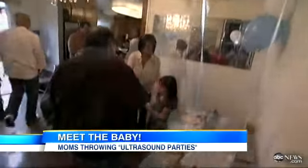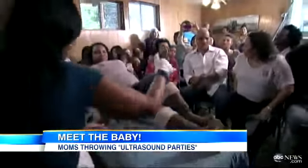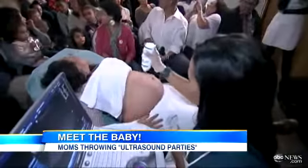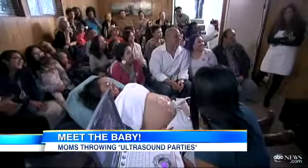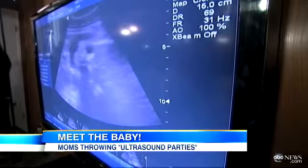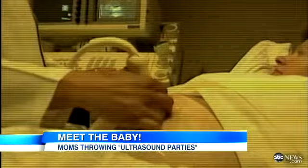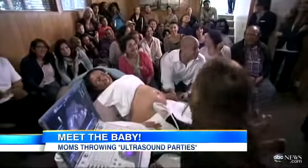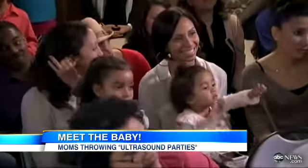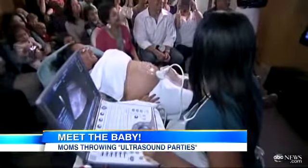This looks like your typical baby shower, but it's really a baby viewing shower — the newest trend for parents-to-be. Tiny fingers and toes captured in 4D video. Maggie and Manley Smith turned what used to be a private moment in the doctor's office into a party at their home, and that little baby on the big screen is the main attraction.